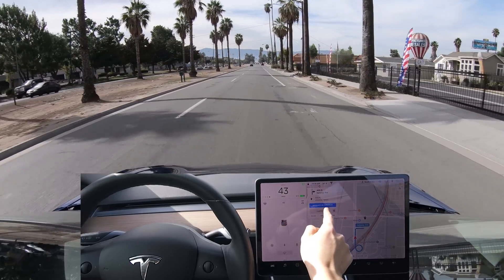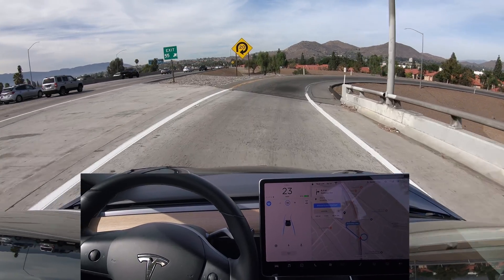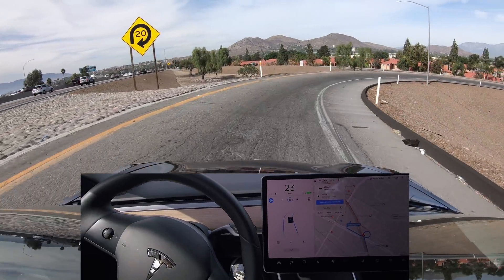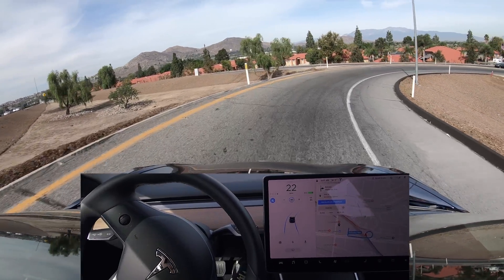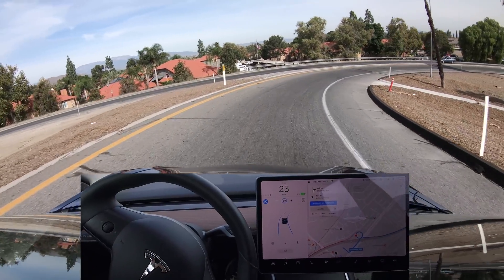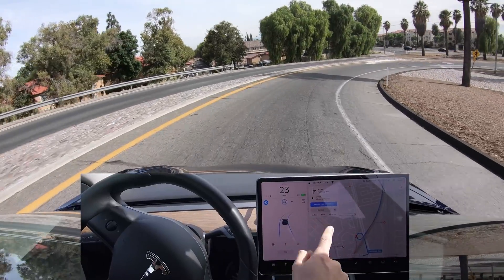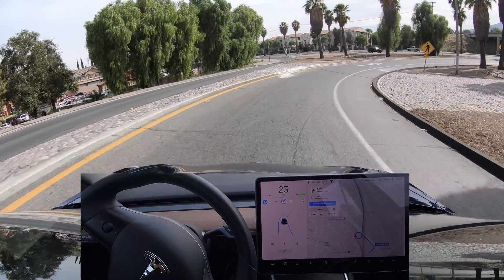The car just keeps getting better and better. I hope you found this video helpful. If you did, give it a like. If you're researching to purchase a Tesla, you can click on the link and learn more about how to get six months of free supercharging. I think that offer from Tesla goes until December 10th of 2018. Enjoyed having you along for a drive — see you next time.